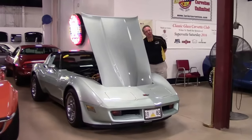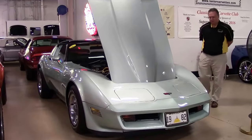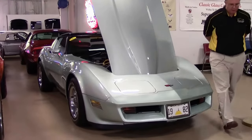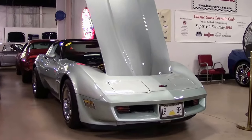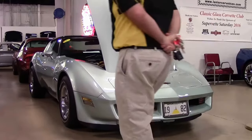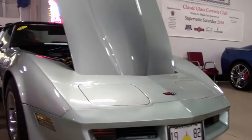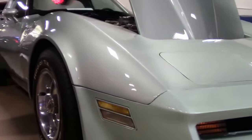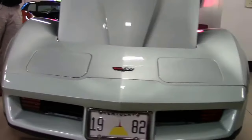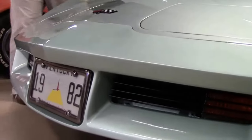1982 is the last of a generation — the third generation Corvette. This is an '82 Corvette. It is a very rare color and the crossfire has been taken out. It does have a non-original motor in it and it has been done extremely well. Everything works on this car. Everything has been gone through and taken care of from the previous owner.